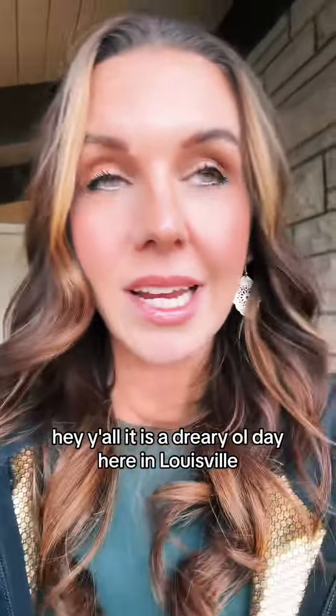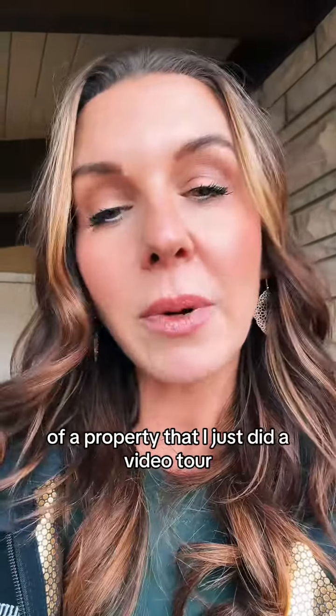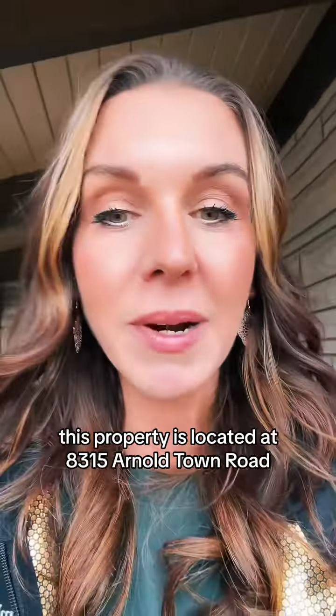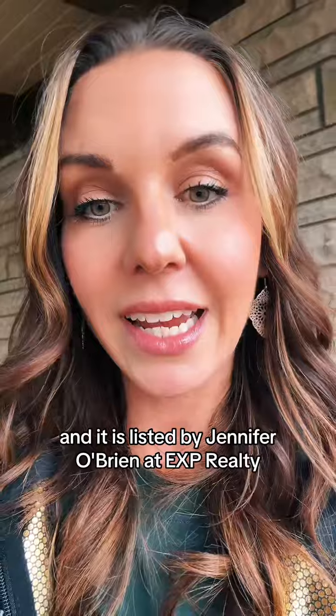Hey y'all, it is a dreary day here in Louisville, Kentucky, and I am going to give you a little home tour of a property that I just did a video tour on. This property is located at 8315 Arnold Town Road, Louisville, Kentucky 40272, and it is listed by Jennifer O'Brien at EXP Realty. Come check it out.